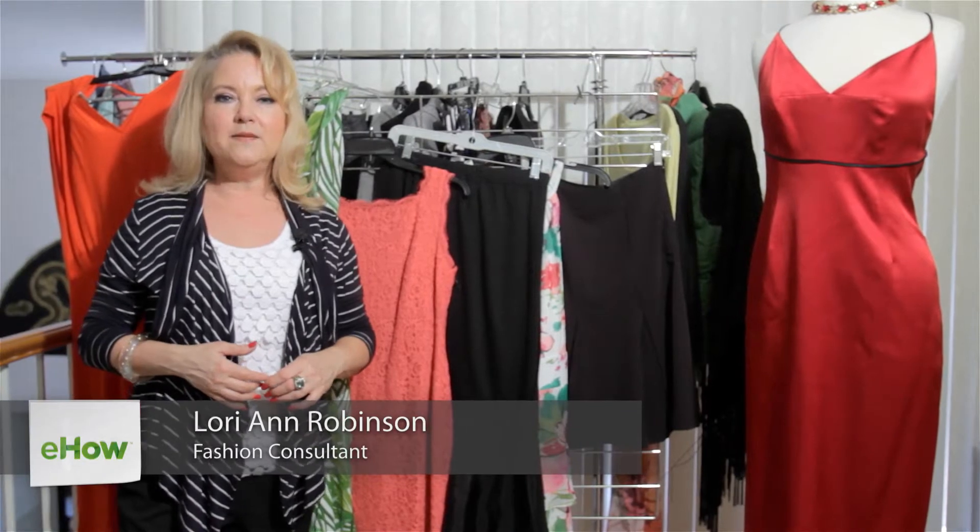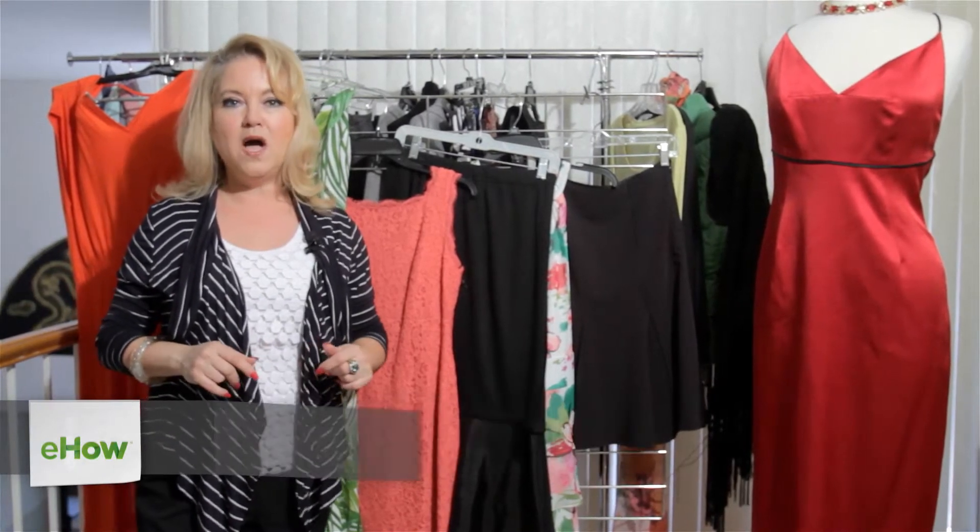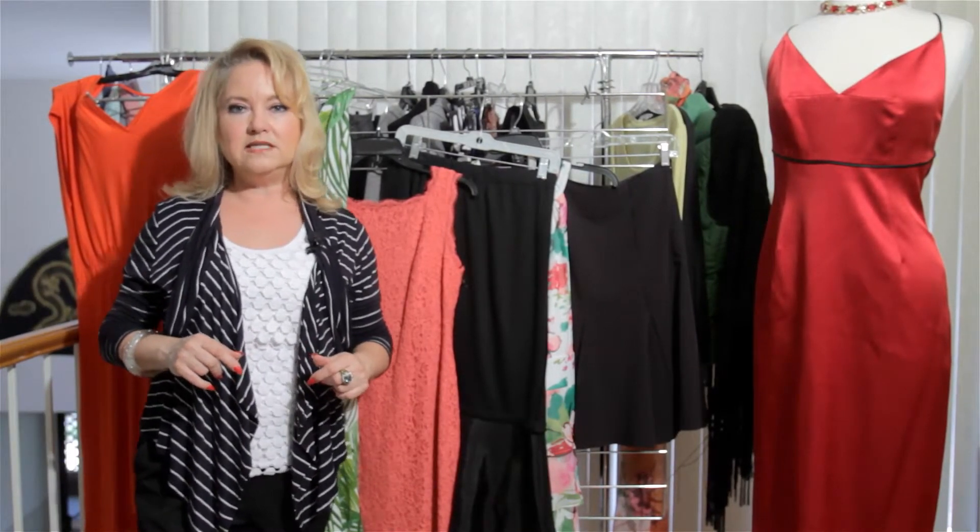Hi, I'm Lori Ann Robinson with LAR Consultants. And what are some different dress hemlines? I'm going to show you some of the most popular that are out there these days.